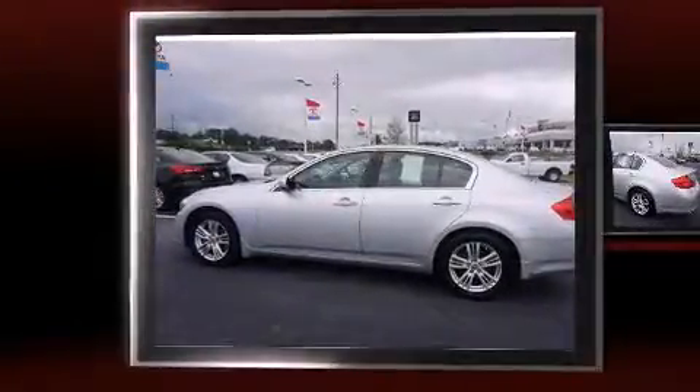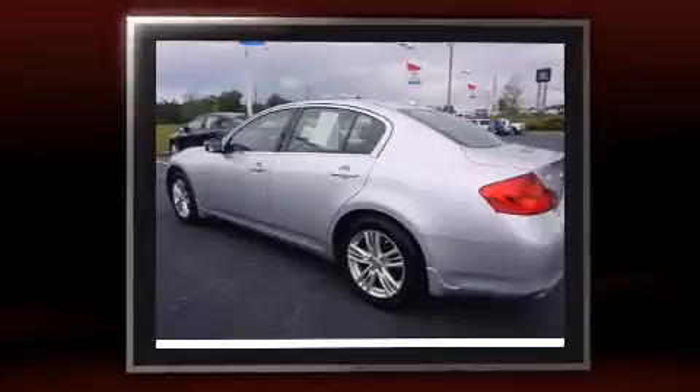Introducing the 2012 Infiniti G25. With fewer than 50,000 miles on the odometer, this four-door sedan prioritizes comfort, safety, and convenience. It features an automatic transmission, rear-wheel drive, and a refined six-cylinder engine.